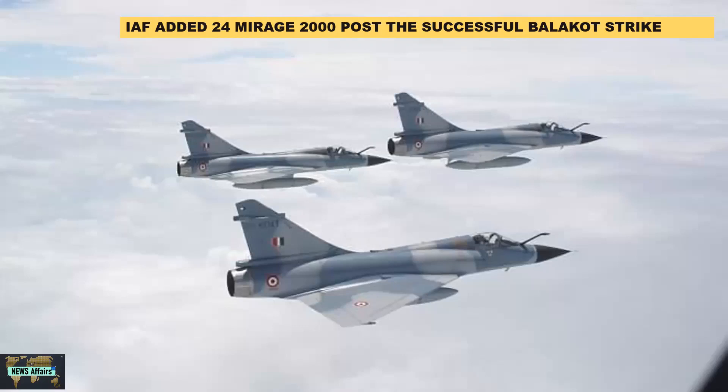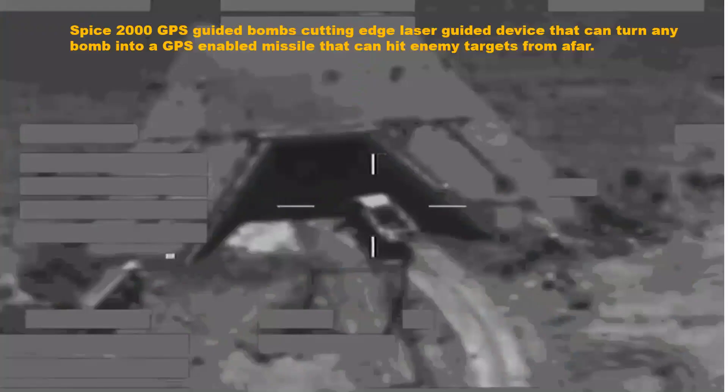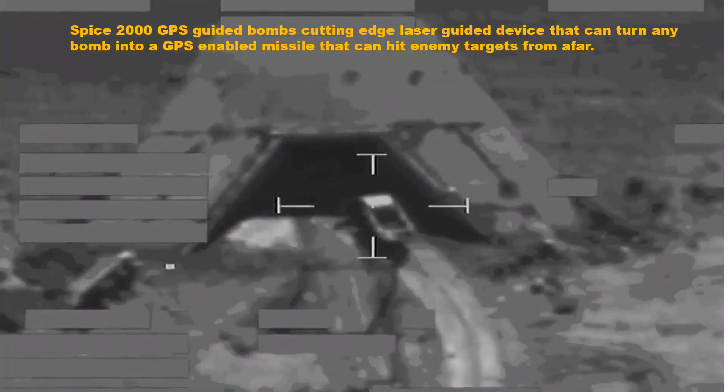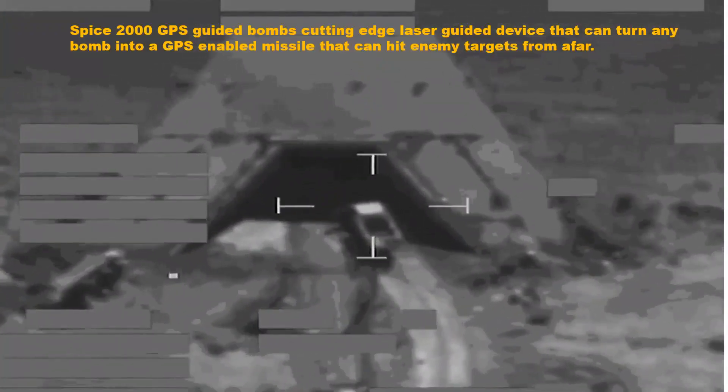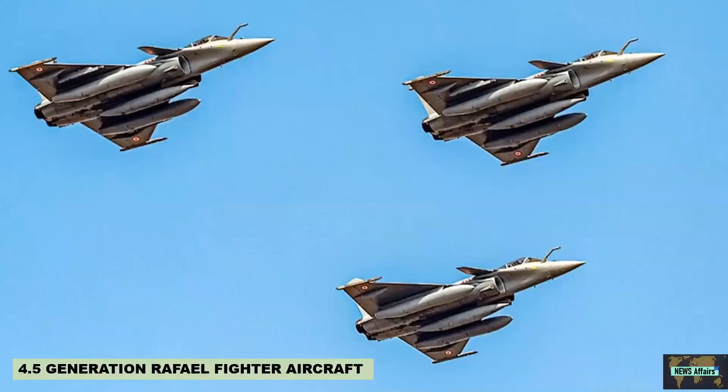Eight of the 24 fighter jets were in flight-ready condition at the time. Another reason the Mirage 2000 was chosen over the Su-30 MKI for the Balakot strike was because of an Israeli system — the Spice 2000 GPS-guided bombs. It is a cutting-edge laser-guided device that can turn any bomb into a GPS-enabled missile capable of hitting enemy targets from afar.